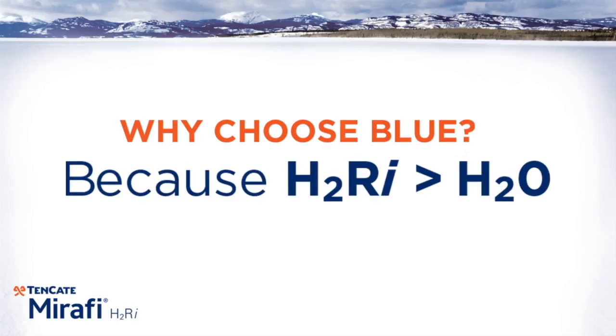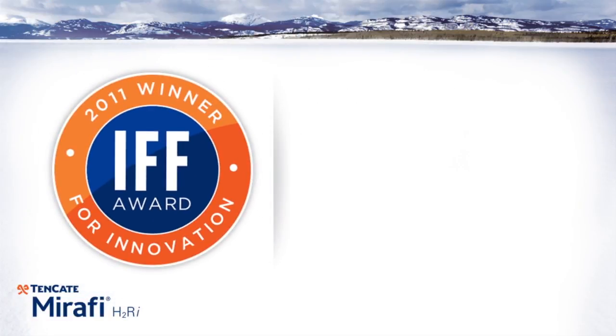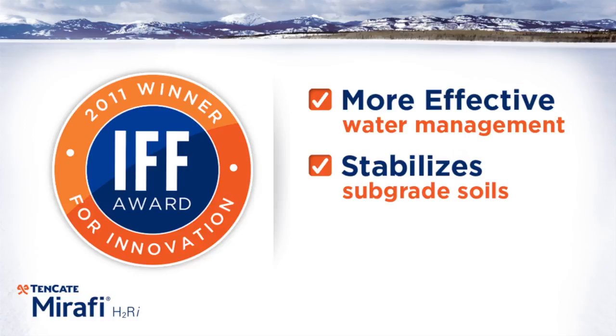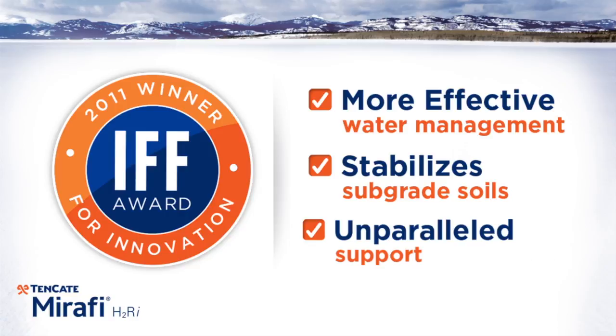Why choose Mirify H2RI? The IFF Innovation Award winner provides a more effective method for water management while stabilizing subgrade soils with less excavation and less material needed, and unparalleled product support.